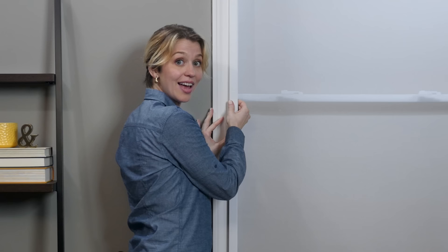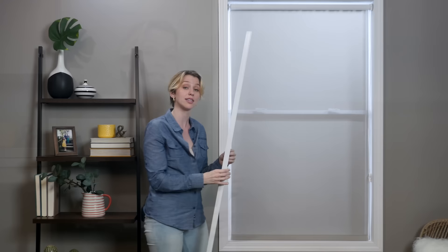Most Blinds.com blackout shades offer light blockers as an upgrade. If your shade doesn't offer them, you can purchase them separately.